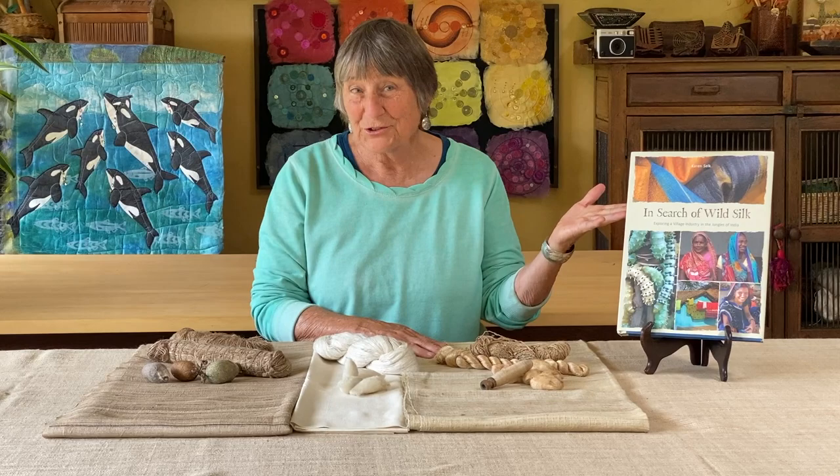Hi, I'm Karen Self, and I'm here today to talk to you about wild silk. I spent 30 years researching in the jungles of India to find out what wild silk is.